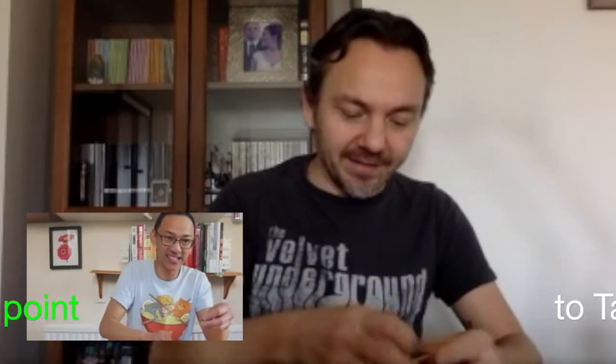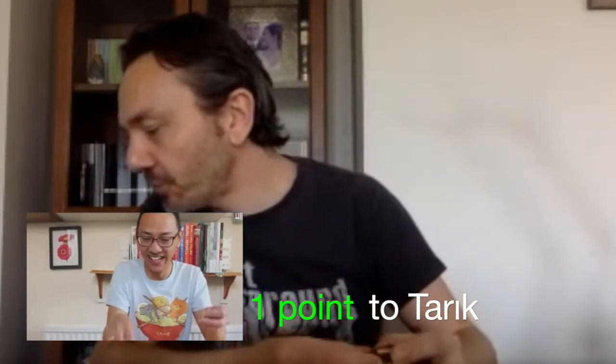You're behind on points. I'm back in the race — get in there!